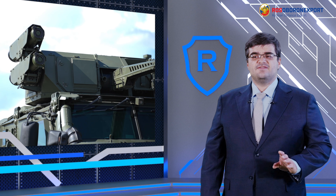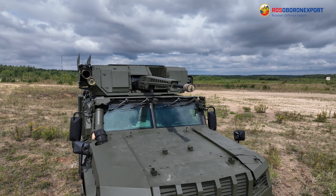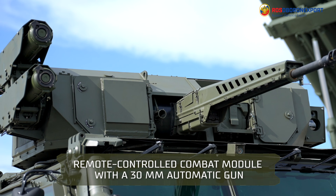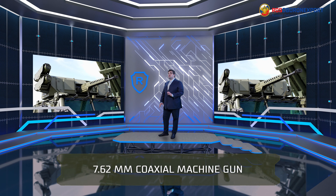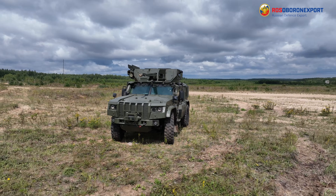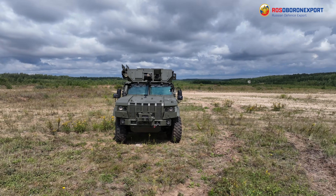In order to give dismounted troops more effective assault capabilities, the K4386 vehicle has been equipped with a remotely operated weapon station carrying a 30mm automatic cannon and a 7.62mm coaxial machine gun. This combination of weapons has proven itself as a rather effective solution.